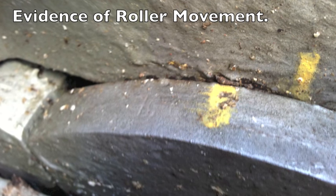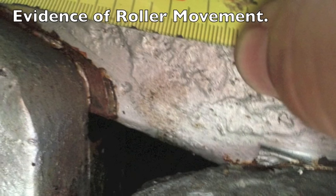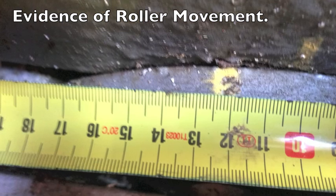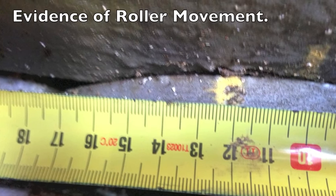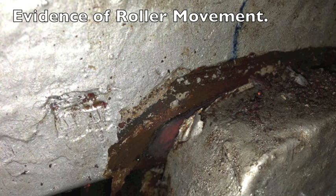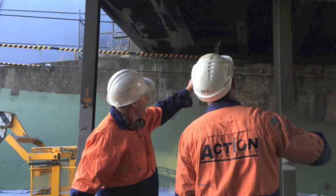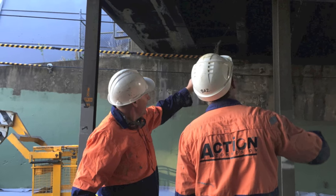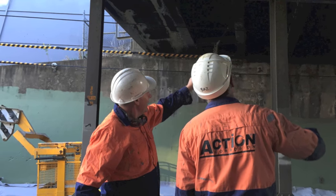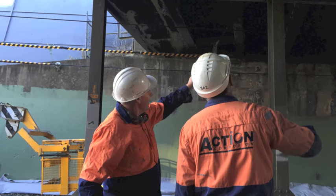In the weeks following our bridge bearing service there was evidence of movement within the bearing. Our bridge bearing service has now been used on many structures across the Queensland Rail network. We also provide them a service of general rust removal on structures prior to painting. Our standard operating procedures for dealing with lead-based paints and undercoats has been adopted by Queensland Rail.